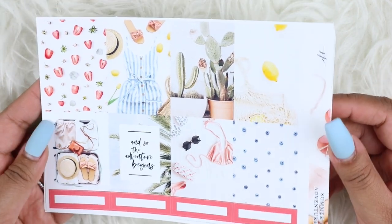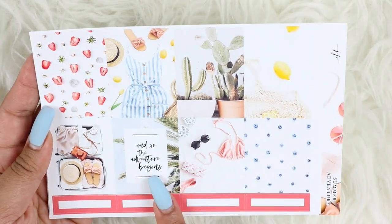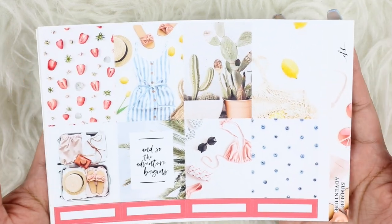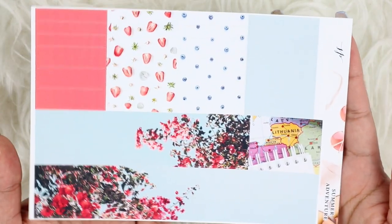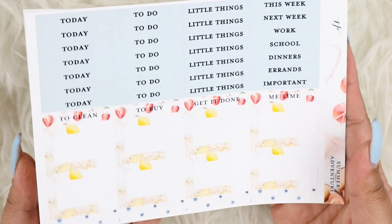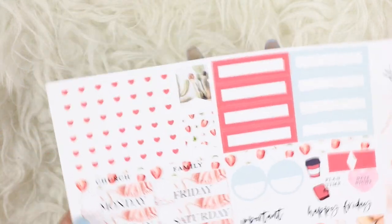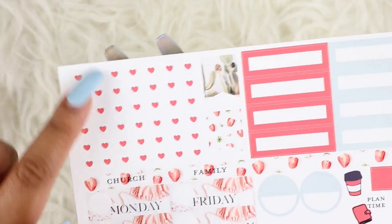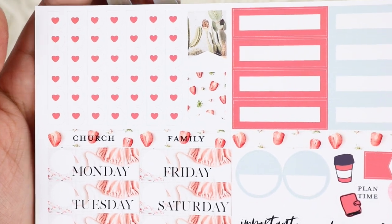The last kit is the Summer Adventure Kit and I thought it was really, really pretty. I love the strawberries and the accent colors — it's just really nice. This full box says 'And So the Adventure Begins' and I think it's so adorable. Here are the bottom washi and washi strips. Here we have the headers and the quarter boxes. And then the functional sheets — these checklists are white with hearts in a reddish color, which is really adorable. That is all that I have from Jaxx and Pepper.